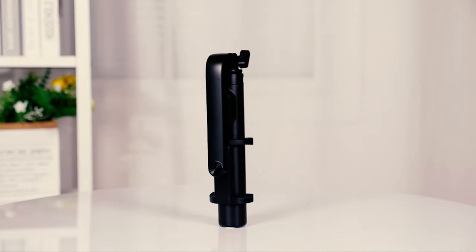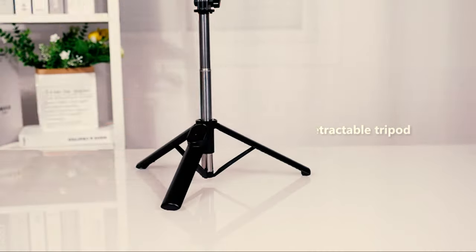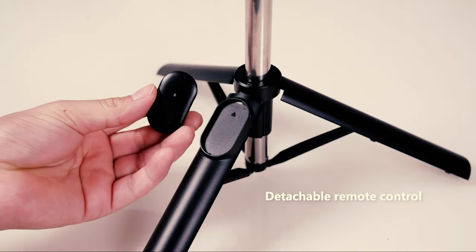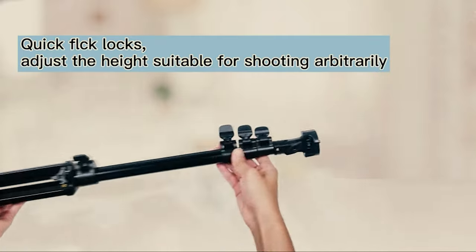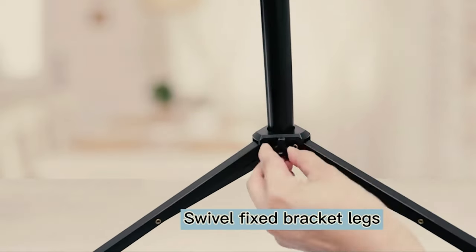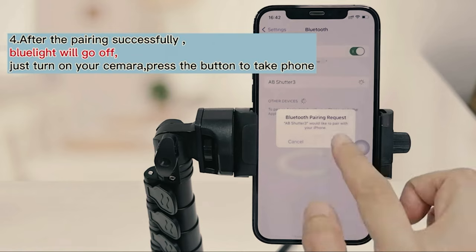One of the most convenient smartphone accessories ever made is the selfie stick tripod. It combines two very useful tools into one, eliminating the need to carry around a selfie stick and a tripod wherever you go. To choose the best pick for yourself, there are a few things to keep in mind. You should always look for options that offer good expandability in terms of length. Since all the selfie stick tripod options have a decently long length, the build quality of the product becomes quite an essential feature to check.